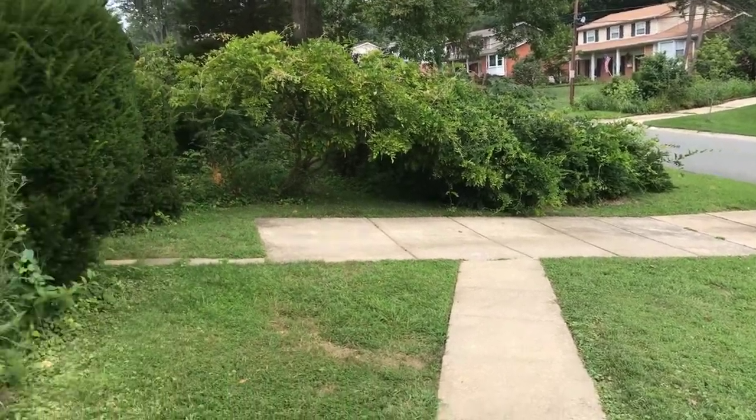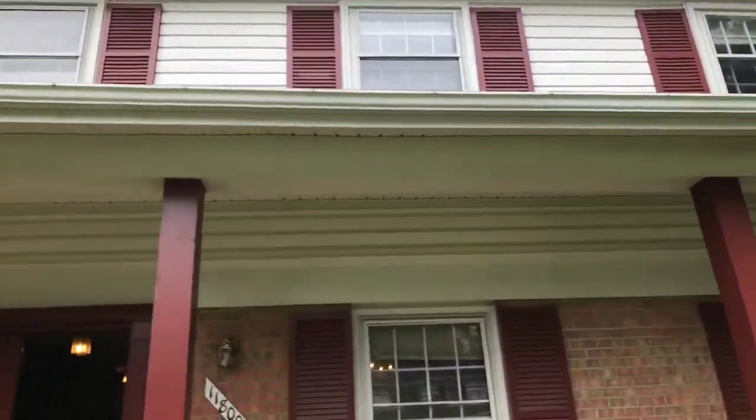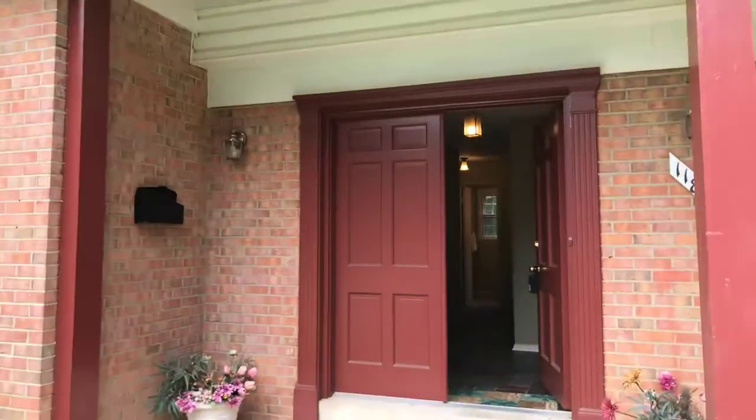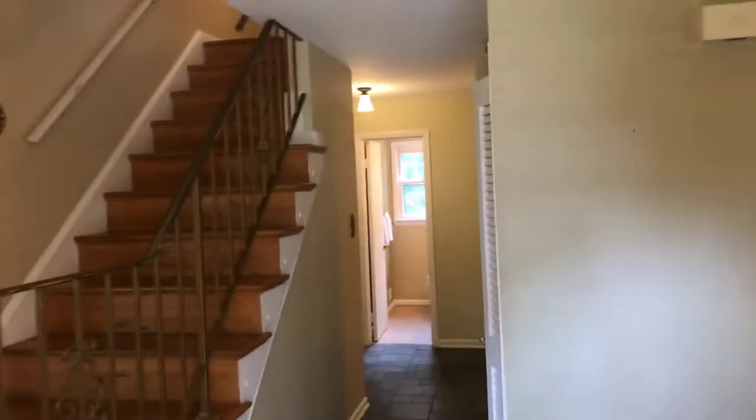Welcome to 11800 Rosalinda Drive. This lovely colonial is located in Potomac, Maryland, and it is so close to all the public schools and several private schools.